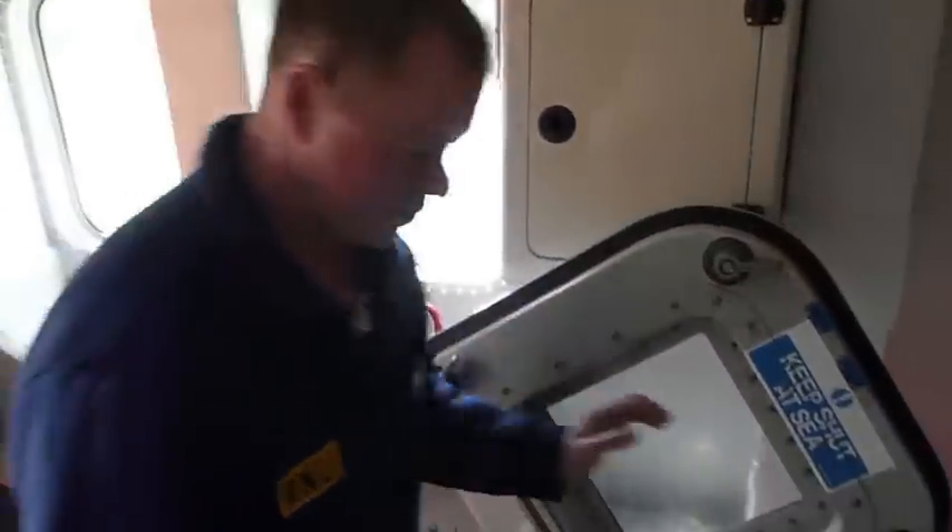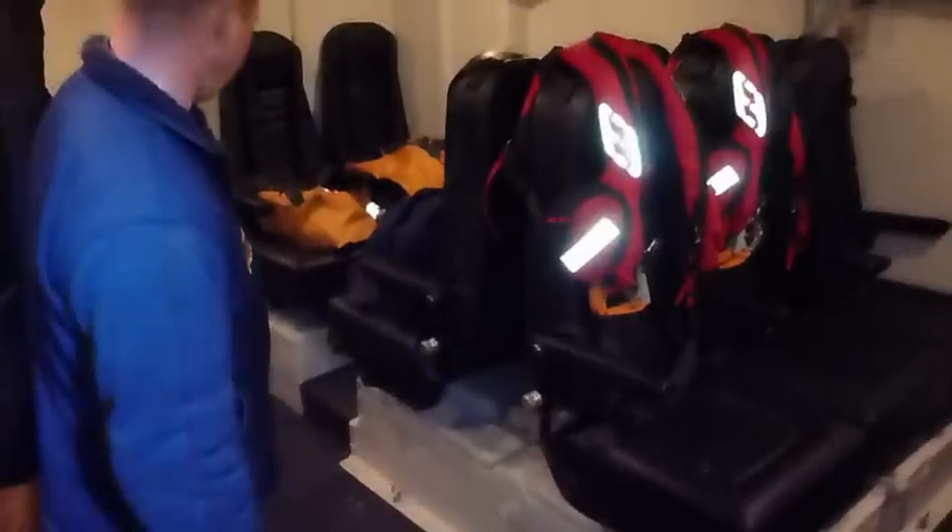We'll go down below. Here we've got the survivor's cabin. This is the dry seats for the white boat, that's the white boat's light charge. This is the survivor's cabin where the survivors sit.